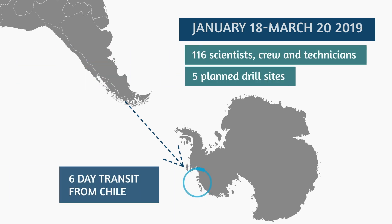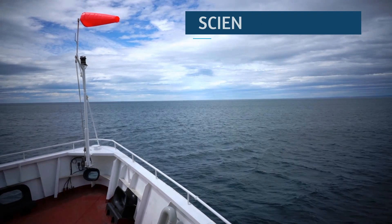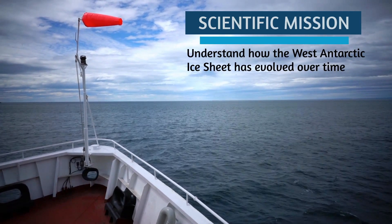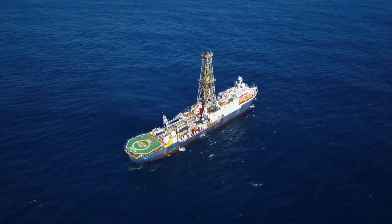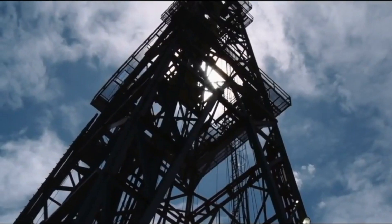We're headed to the Amundsen Sea. We're all very excited to be drilling there. Our goals are all related to understanding how the Antarctic ice sheet has evolved over time in the Amundsen Sea area, and this is a particularly exciting cruise because we'll be the first ones to be drilling in this area.